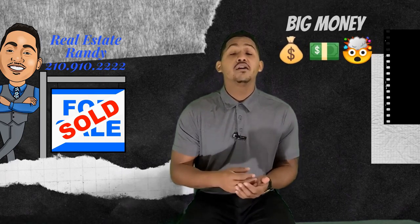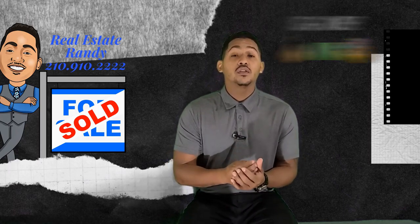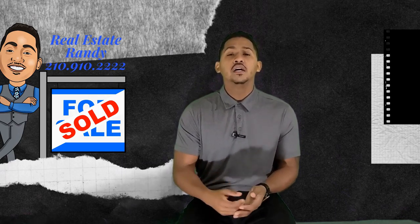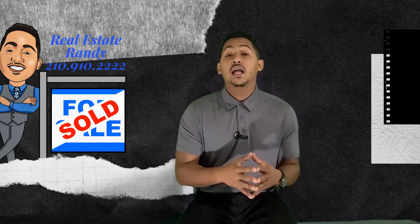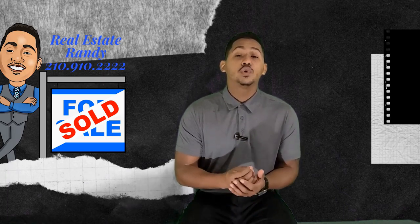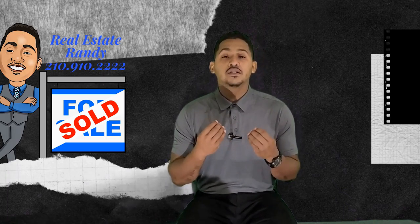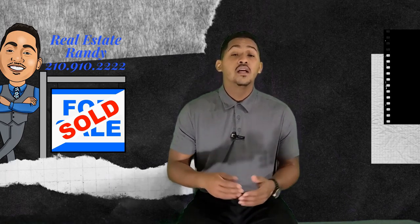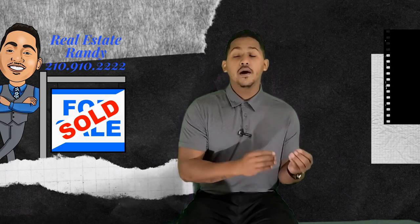Paint the interior — you definitely want to do the interior. But if it's in a reasonable price range for you, you also want to paint the exterior to add that pop. If you're not going to paint the exterior, at least do a pressure wash, so you can get some of that brightness back. Natural wear and tear is going to dull out your paint, and you can possibly help that with pressure washing as well.